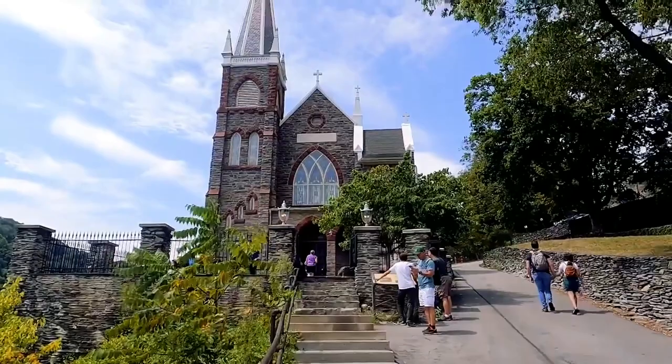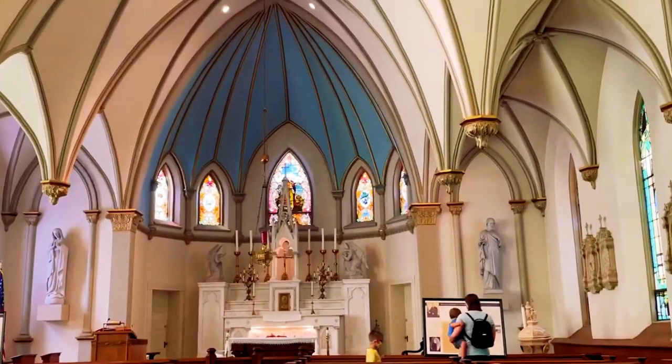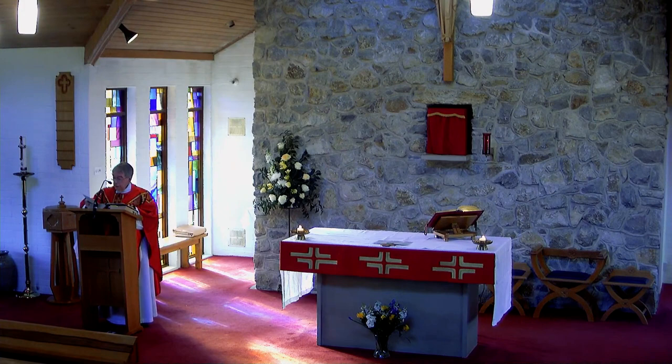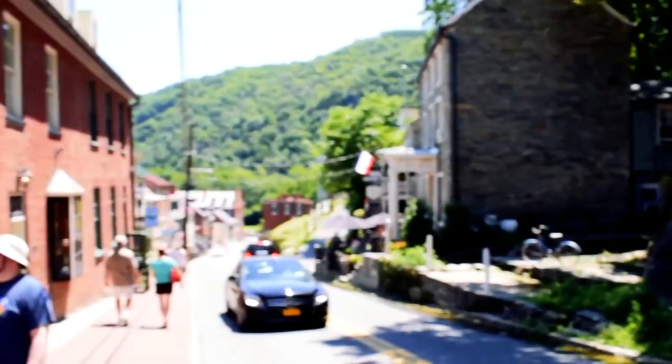Next up is St. Peter's Roman Catholic Church, one of the most iconic buildings in Harper's Ferry. This beautiful church, built in 1833, is a prime example of the town's architecture and history. Visitors can tour the church and learn about its role in the town's development, including its association with the Underground Railroad and its ties to the Civil War. This Gothic-style church was the only church to avoid destruction during the Civil War. Tourists can attend Sunday Mass at 9:30 a.m., or walk along the Appalachian Trail, which leads just behind the church. The inside of the church is only open on weekends, but you can still admire the architecture and the view at any time.